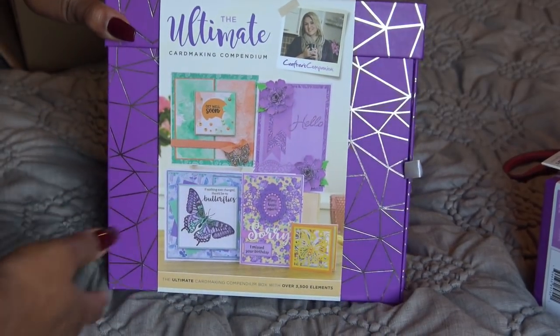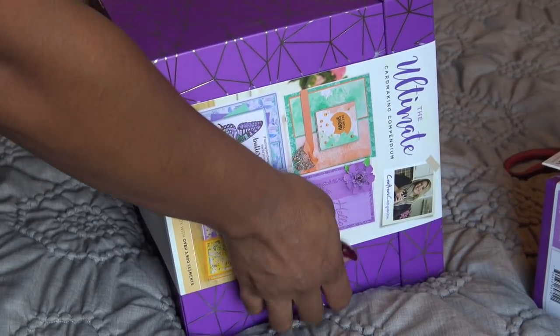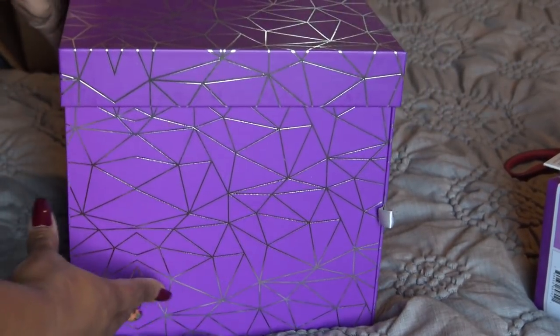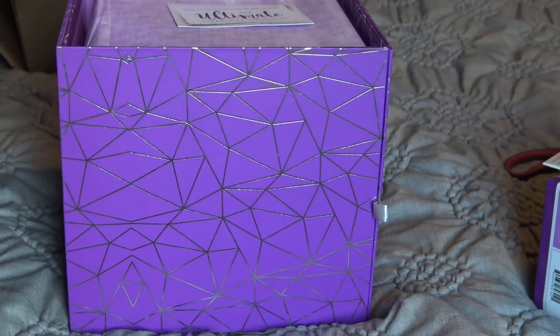So here it is. Lovely. Nice packaging here. I'm going to turn it to the side and take this off. It is really pretty, which is what I expect from Crafts Companion. I'm going to take this lid off.